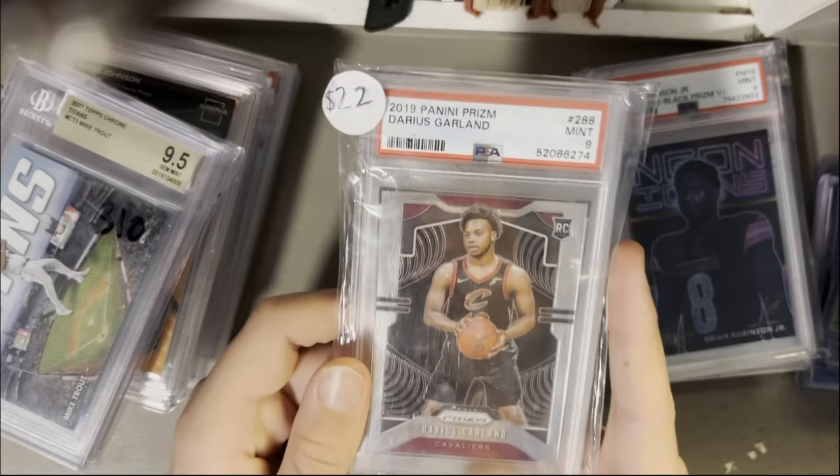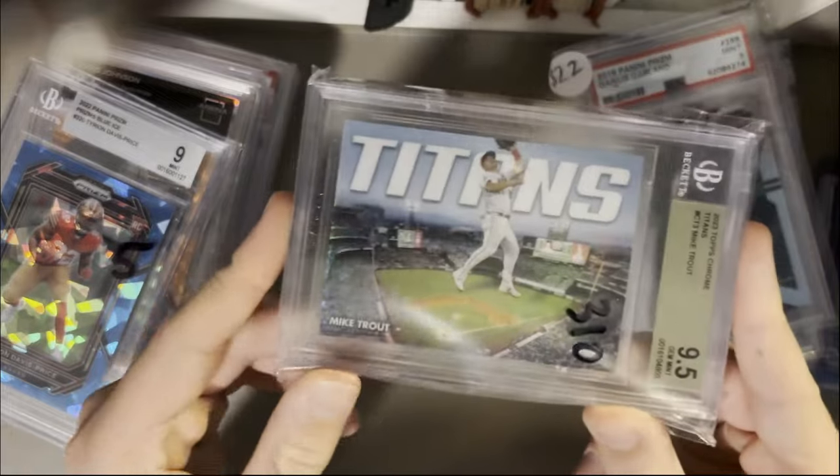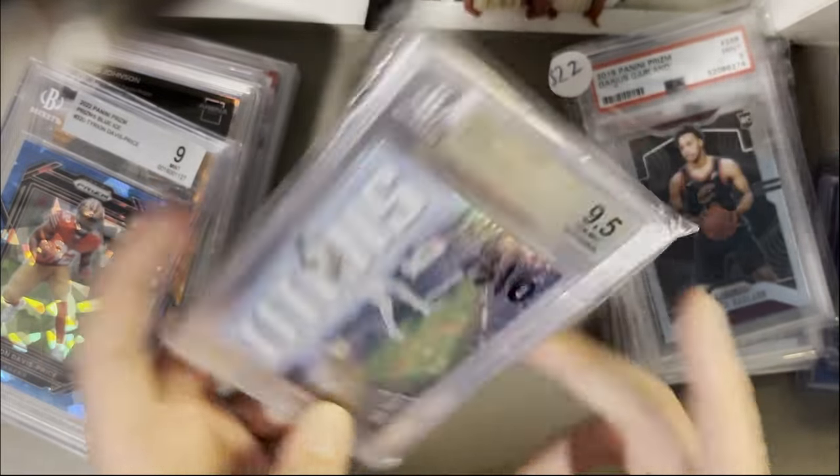PSA 9 Darius Garland rookie card — these aren't super valuable but I just like the cards. Mike Trout Titans PSA 9.5 — I got this from CCT on Whatnot.